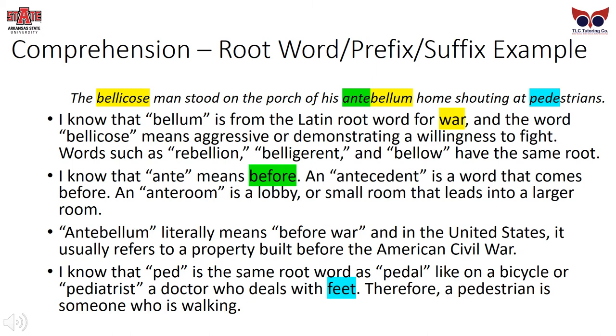Root word, prefix, and suffix example: 'The bellicose man stood on the porch of his antebellum home, shouting at pedestrians.' Bellum is the Latin root for war; bellicose means aggressive or demonstrating a willingness to fight. Words such as rebellion, belligerent, and bellow share the same root. Ante means before — antecedent comes before a pronoun, and antebellum literally means before war, referring to properties built before the American Civil War. Ped, the same root as pedal or podiatrist, means feet — so a pedestrian is someone who is walking.